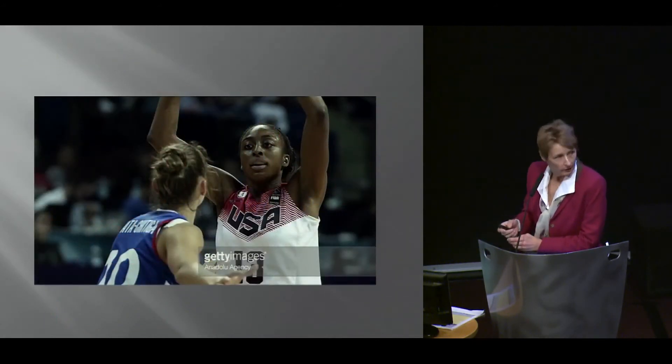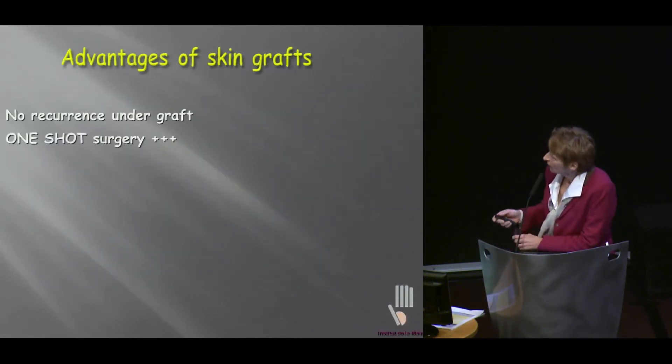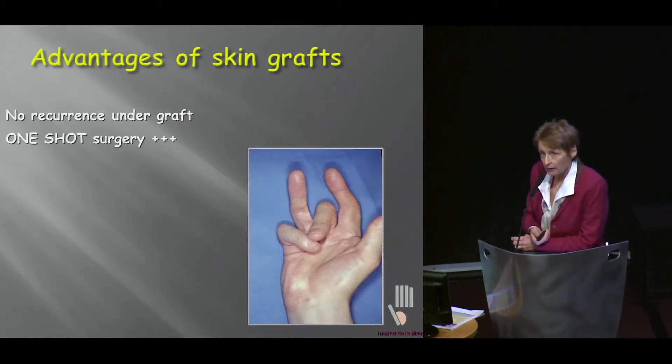So maybe Clay has a point there. However, there are great advantages to skin grafts. It has been shown widely in the literature that, apart from a few examples, there is no recurrence in the graft. So I enjoy very much Margot's presentation — doing redo and redo and redo. How about a one-shot operation? You know you won't have to go back.